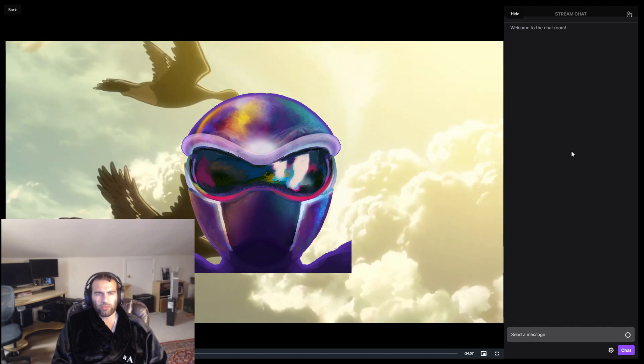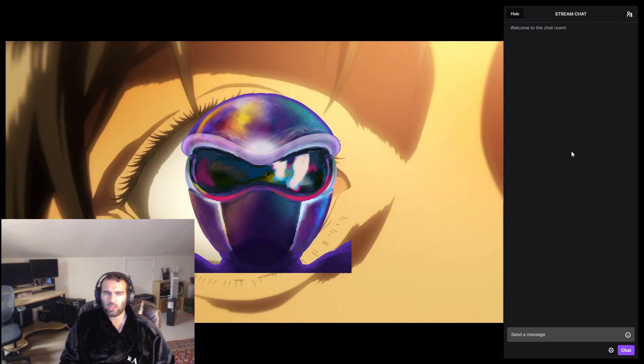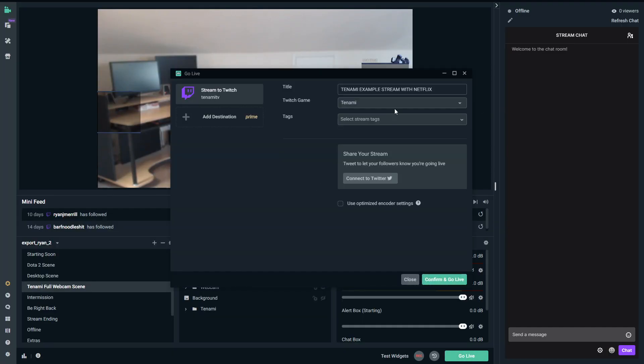Because we are watching a Crunchyroll video available to guests, we can continue watching without logging into a Crunchyroll account. If you want people to watch along with you, be sure to set your stream category to Tanami so that your stream shows up on the main menu.